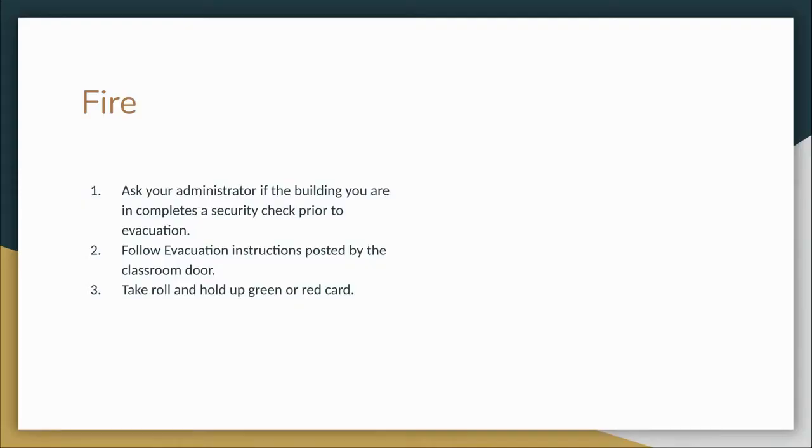Regarding fire: the State of Indiana has changed the regulations for fire evacuation, allowing up to a three-minute hold prior to evacuation to scan the premises for intruders. Students will be evacuated via the PA system once the premises are secured. Once the all-clear is given to vacate, follow the instructions for evacuation located near the classroom door. Ask your secretary if the building you are in follows this procedure. When evacuating, take your class list and the red and green cards with you. Once you are out of the building in the safe location, take roll and hold up the green card if all are present. If anyone is missing, hold up the red card so that the administration can locate any missing students.